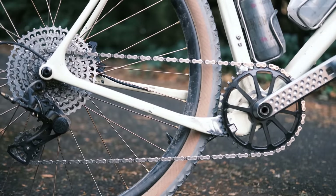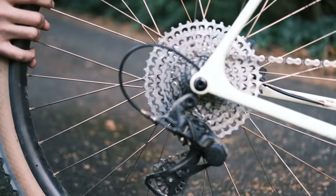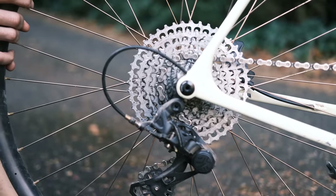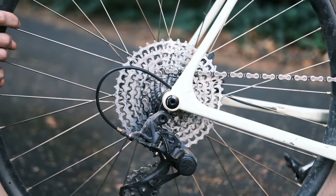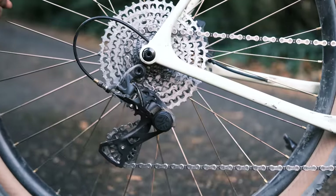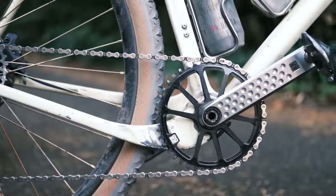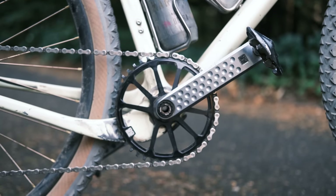Is it 12 speed? Who can count? 12, 11, 13 — it's all the same these days, folks. There's a lot of options back there, but it's Campagnolo, that's all you need to know.